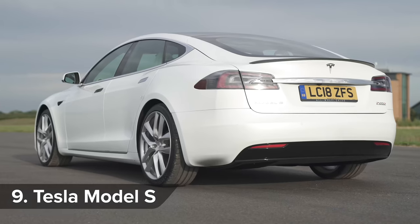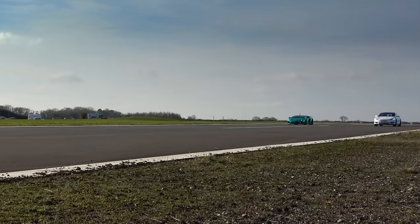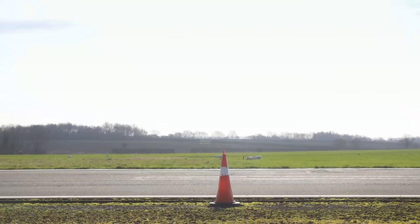The Tesla Model S sparked the electric car craze when it first appeared in 2012. It was the first EV to have sufficient range to make it a viable alternative to a normal petrol or diesel car.